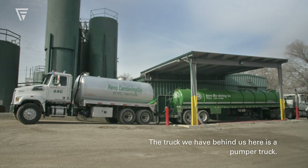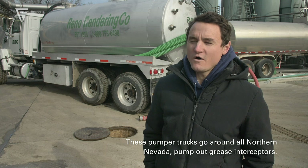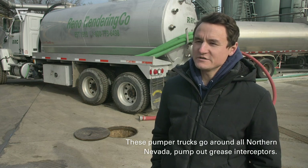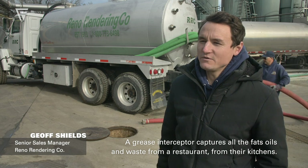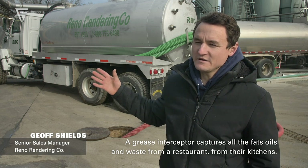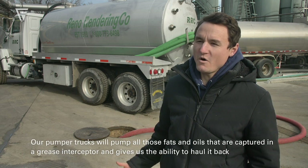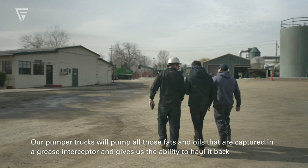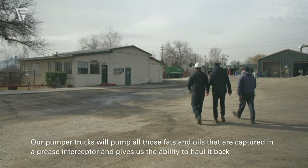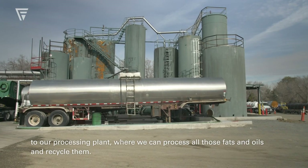The truck we have behind us here is a pumper truck. These pumper trucks go around all northern Nevada and pump out grease interceptors. A grease interceptor captures all the fats, oils, and waste from a restaurant, from their kitchens. Our pumper trucks will pump all those fats and oils captured in a grease interceptor and haul it back to our processing plant where we can process and recycle them.